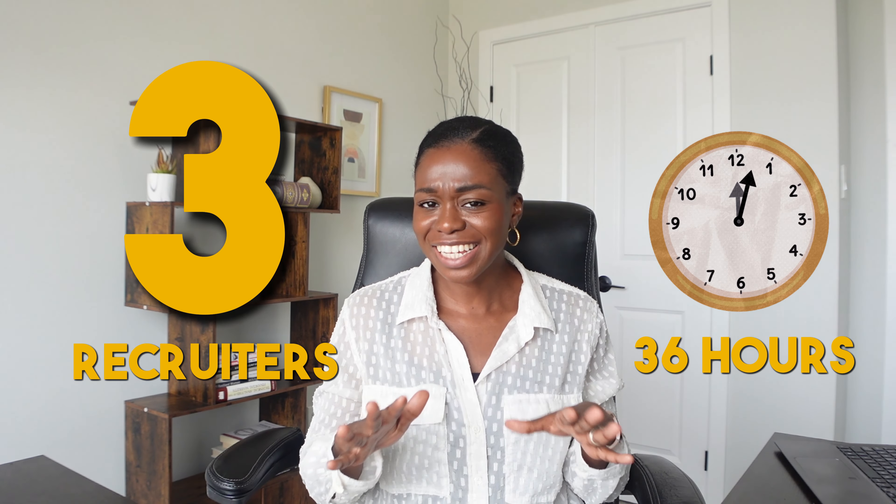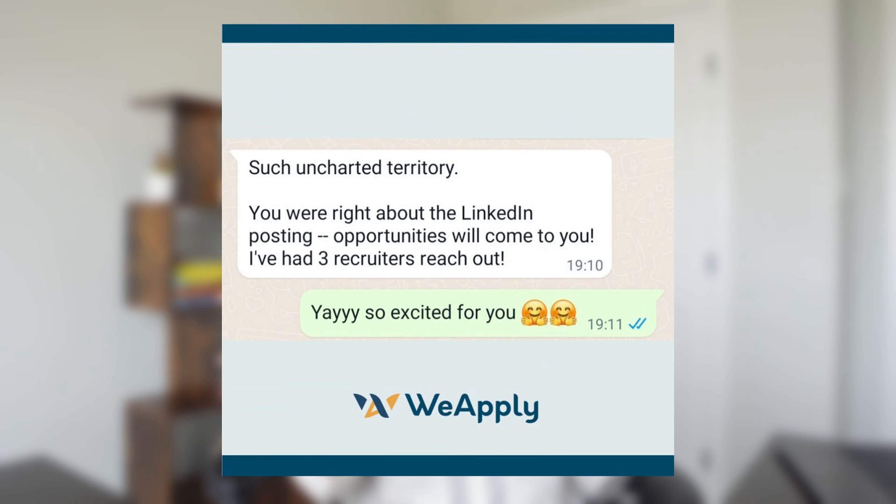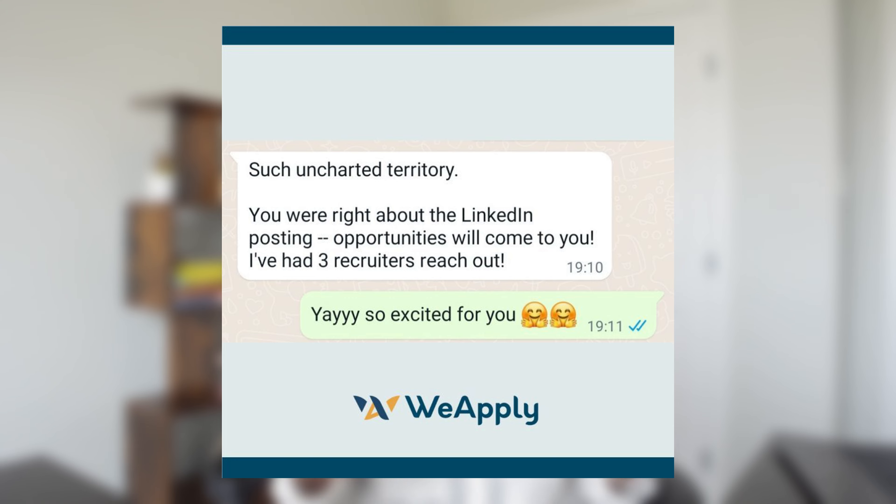Imagine having three recruiters reaching out to you within 36 hours. It sounds impossible, but this is actually what happened to my client after we made some changes to her LinkedIn profile.